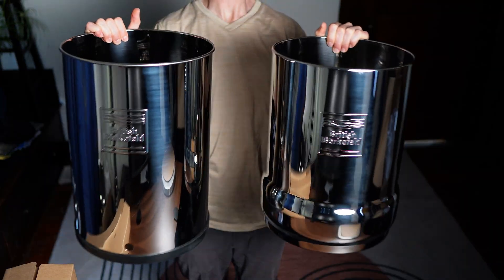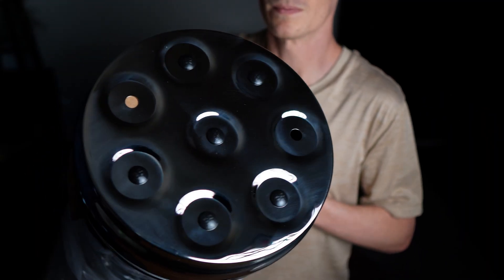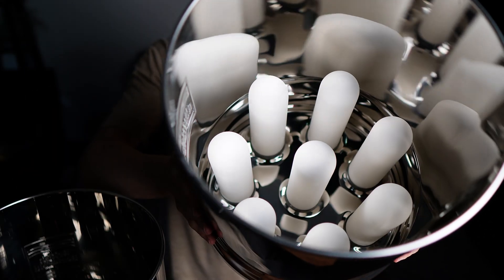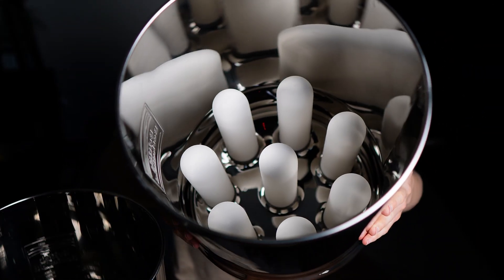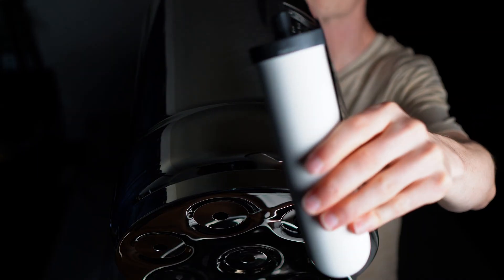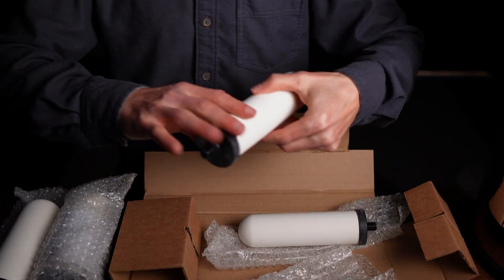The system I'm using is the British Berkefeld 6-gallon stainless steel gravity water filter, their newest and largest model. Like all Berkefeld systems, it features high-quality stainless steel construction, durable ceramic filters, and no reliance on electricity or plumbing. What sets this version apart is its massive capacity — it holds up to 6 gallons of water and can use up to 8 ceramic filter elements at once, making it ideal for emergency preparedness situations where speed, volume, and reliability are critical. The more filters you install, the faster the filtration rate.